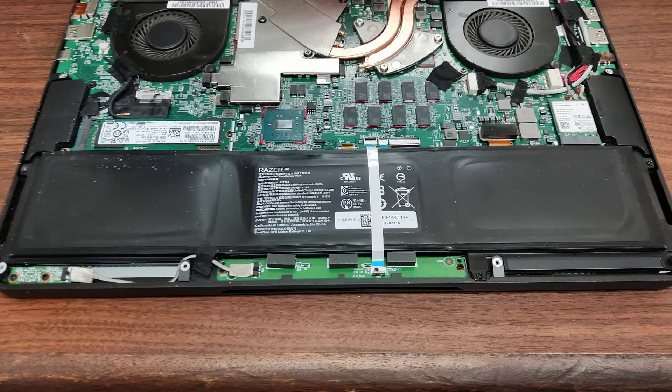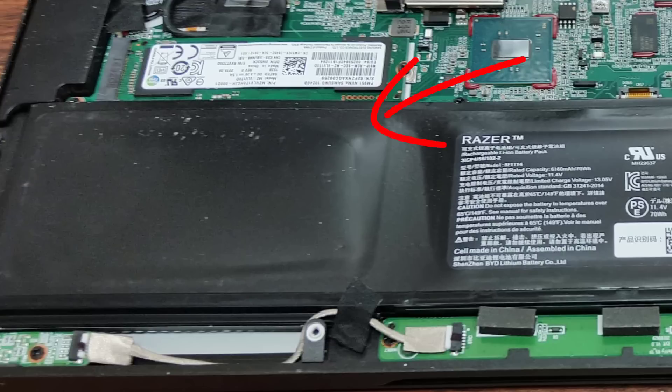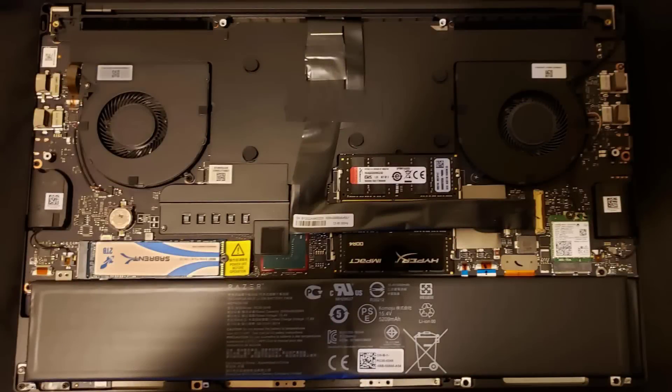The problem with Razer Blade laptops is they just can't handle the heat over time, and the batteries warp. It's a very common known issue. If you have a Razer Blade and you're having trouble clicking your trackpad, almost guaranteed it's because your battery is overheating and has warped, pushing against the bottom of the trackpad. They've been using that same chassis for five or six years now and it just can't handle the thermals of modern hardware.